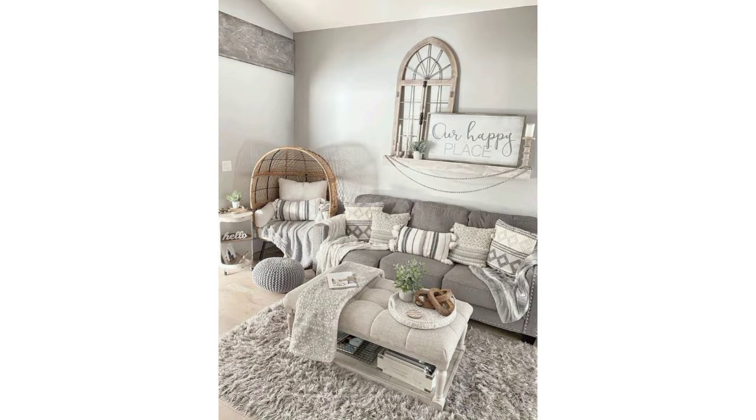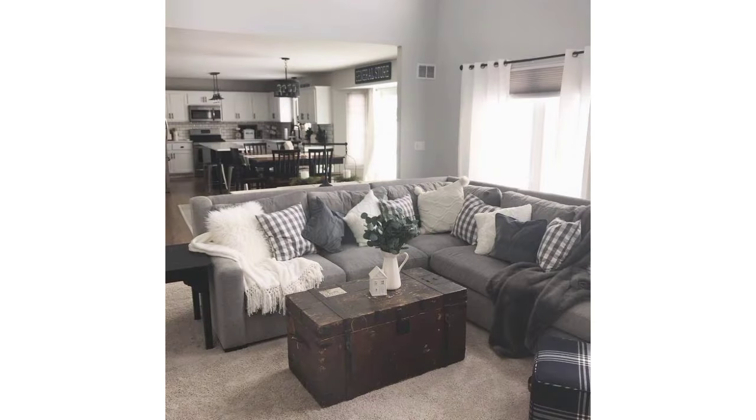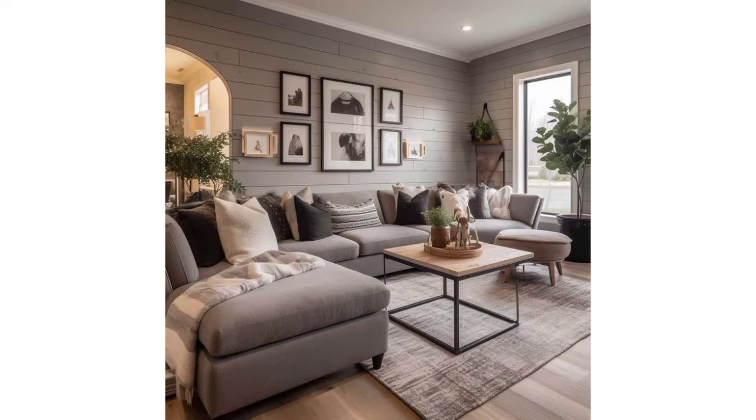To create a warm and inviting atmosphere, add vintage accents like antique picture frames, old-fashioned lanterns, or vintage-inspired signs to enhance the farmhouse vibe.